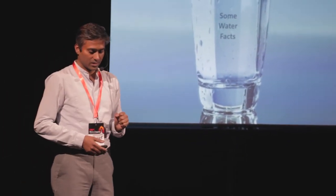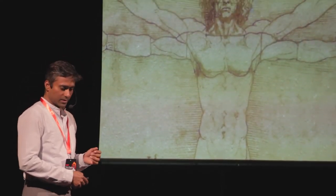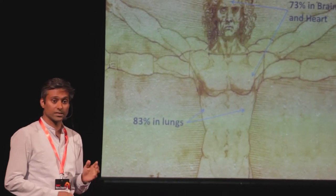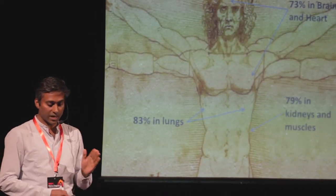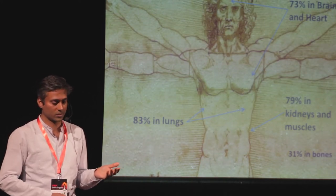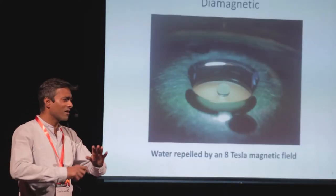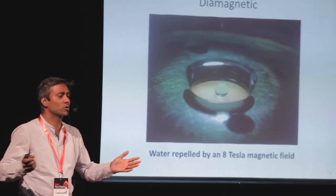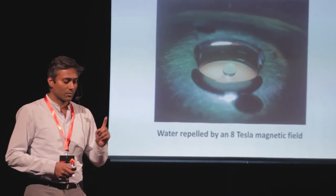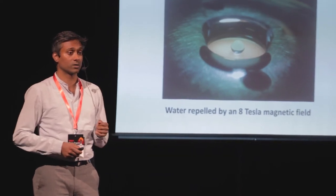Some water facts: with 73% of water in our brain and heart, 83% in lungs, 79% in kidneys and muscles, and 31% in bones, we are mostly made out of water — the rest being proteins, collagens, and other material. There are many amazing properties of water which we do not really understand. It's the most anomalous material available. Among them, one fascinating thing is that water is a diamagnetic material.